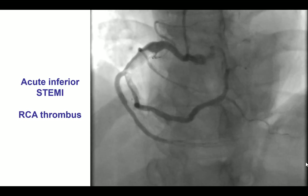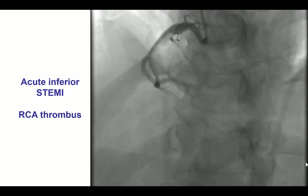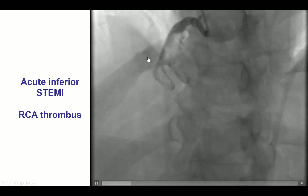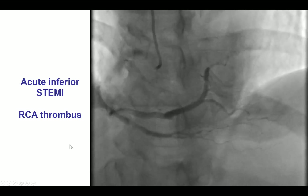The patient presented with an acute inferior STEMI and was found to have a large thrombus in the mid-distal RCA. He did have improvement in symptoms when he arrived to the cath lab, but he still had some ongoing chest discomfort.